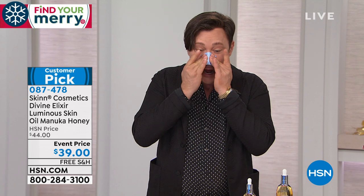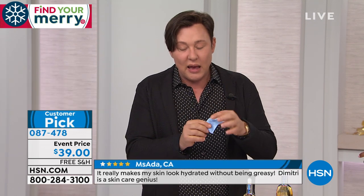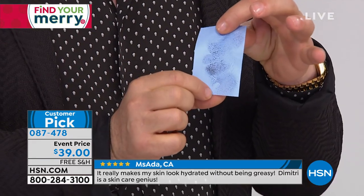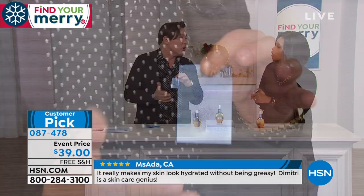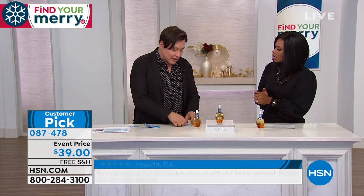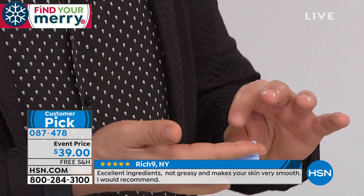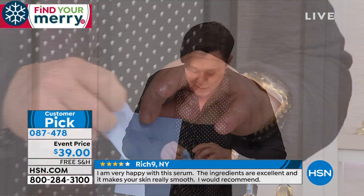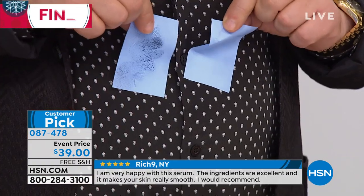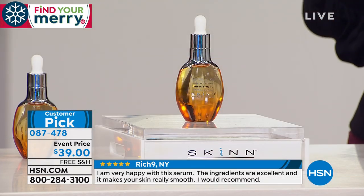I want you to see something — this is my sebum, my skin's natural oil. These are blotting papers. Sebum is a heavy, waxy oil that can clog your pores if you don't clean your skin properly. Now with the Manuka Honey Oil — I'm taking the blotting paper, rolling it, and pressing it — and there's hardly anything on the blotting paper. That's the difference between sebum and a modern treatment oil.